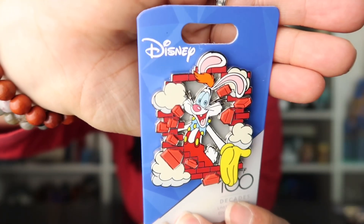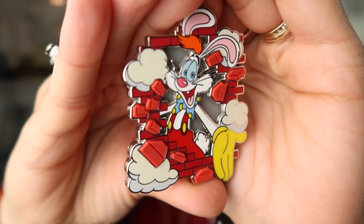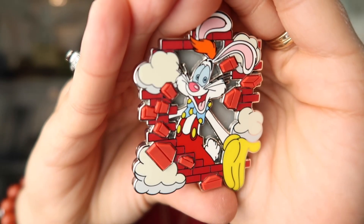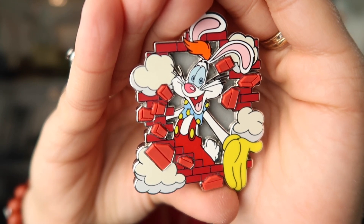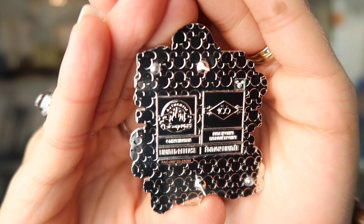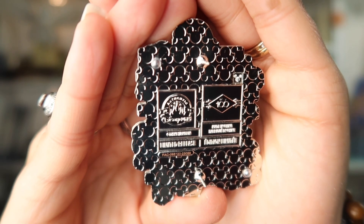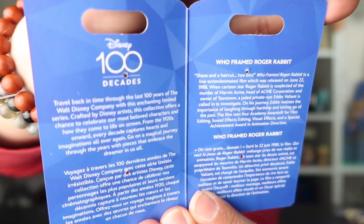It also has a glittery accent in the background, so there's a lot going on in the pin and I really like it. The rubbery accents and pin-on-pin design are really evident up close, and that silver background is kind of glittery — so it's a really nice pin. Here we have the back, which has the Disney 100 logo and that little Mickey head made out of gems. Another cool thing is that the backer card actually opens up and gives us some information on the pin.